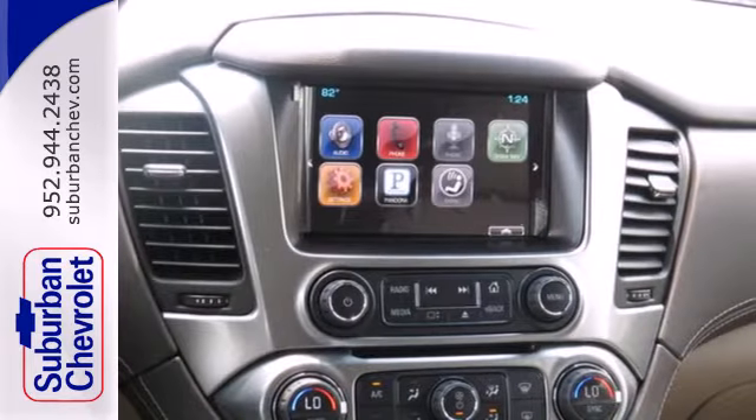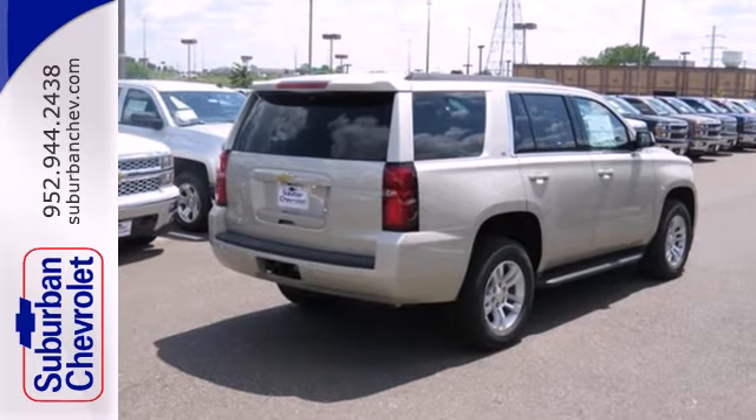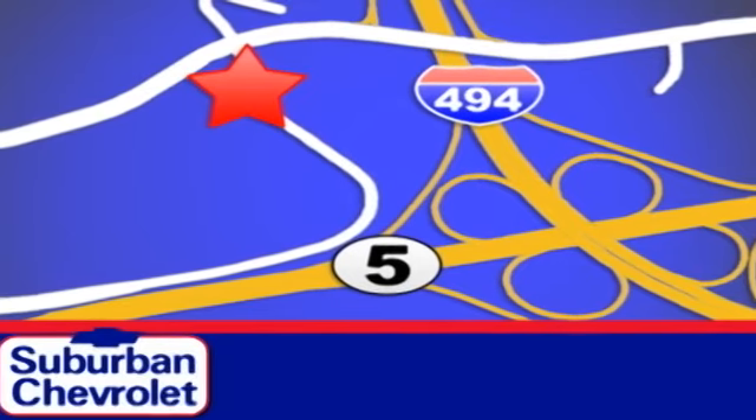The confident handling of this Tahoe will exceed your expectations. Stop in today for a no-obligation test drive and shop over 16 acres of inventory. We are conveniently located in Eden Prairie at Highway 494 and Highway 5.